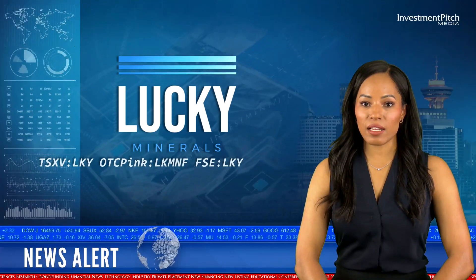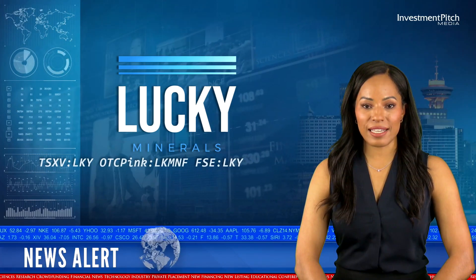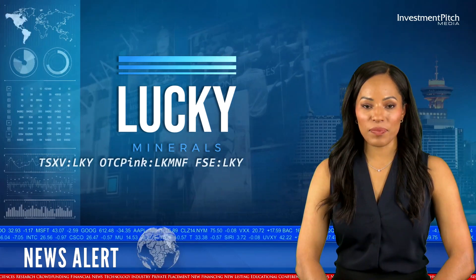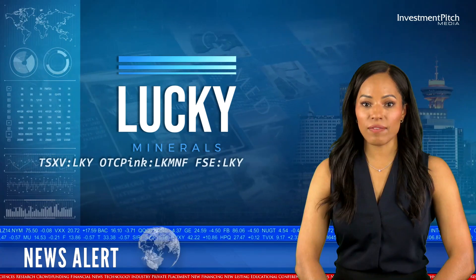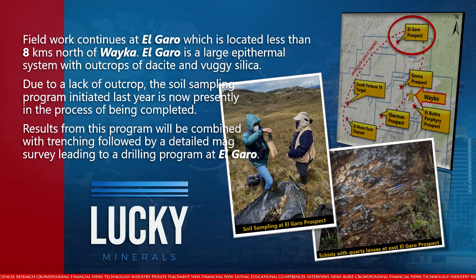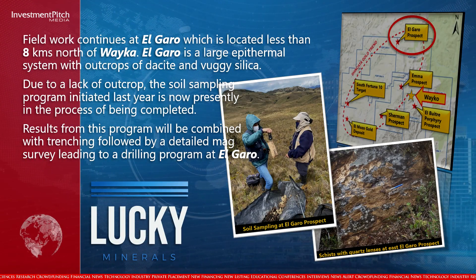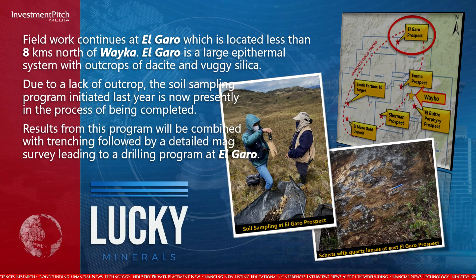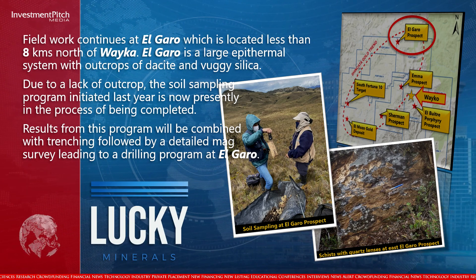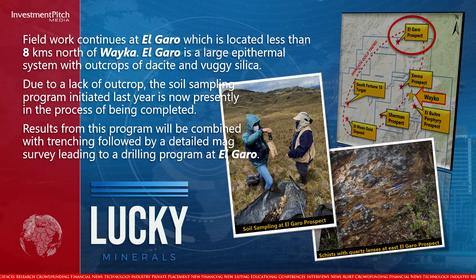Field work continues at El Garo, which is located less than 8 km north of Weka. El Garo is a large epithermal system with outcrops of andesite and vuggy silica. Due to a lack of outcrop, the soil sampling program initiated last year is presently in the process of being completed. Results from this program will be combined with trenching, followed by a detailed MEG survey leading to a drilling program at El Garo.